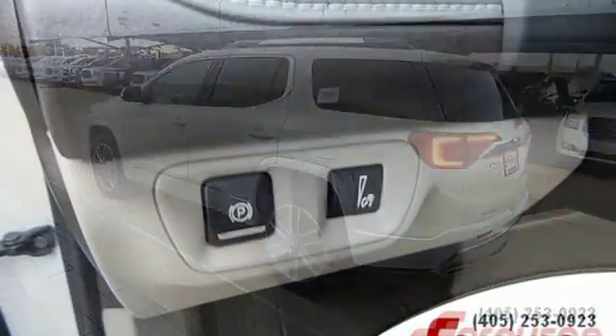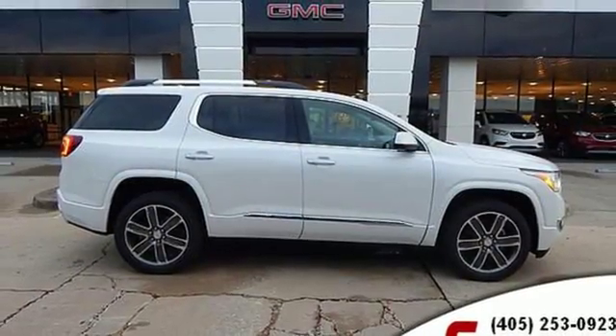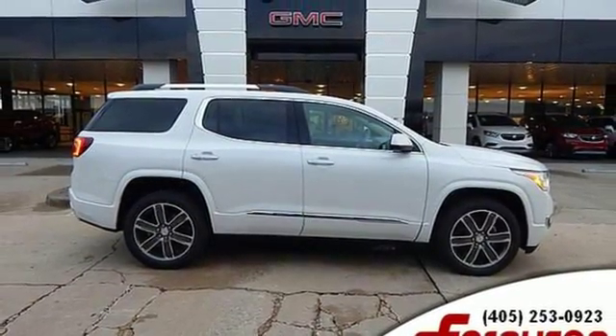Hands-free lift gate, gas pressurized shocks, and heated and ventilated leather bucket seats. See it for yourself when you take it for a test drive.